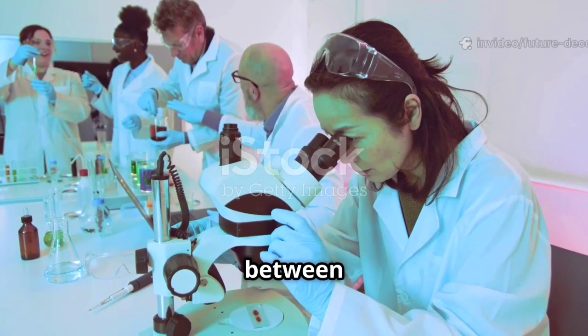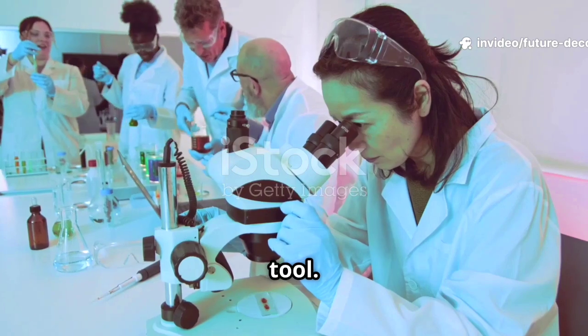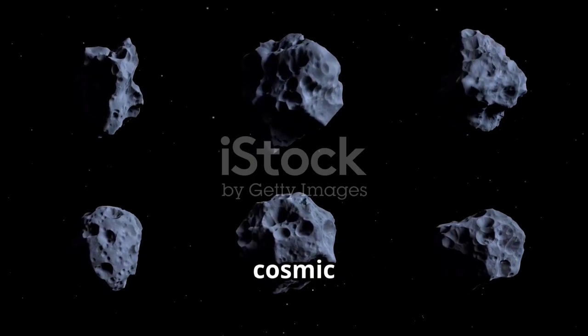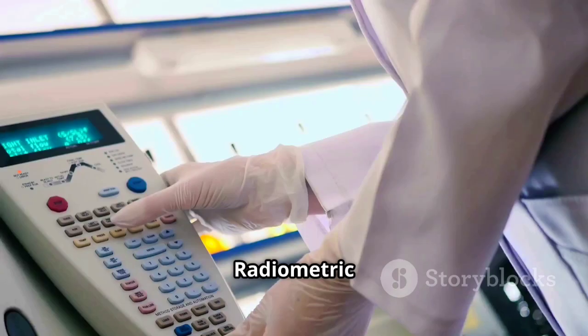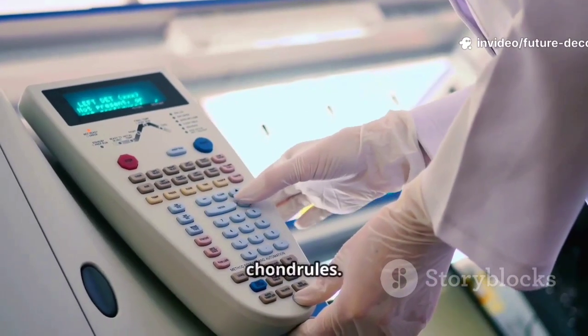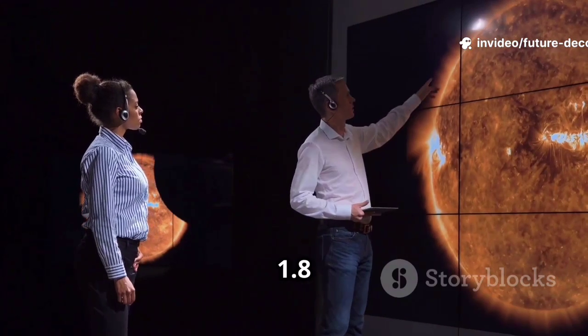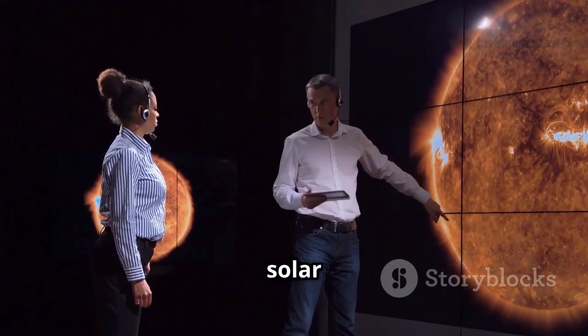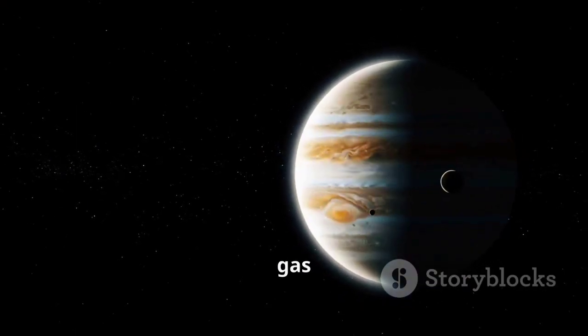With the connection between Jupiter's growth and chondrule formation established, scientists had a new tool. Chondrules could be used as a cosmic clock to pinpoint when Jupiter stirred the solar system. Radiometric dating techniques allowed scientists to measure the age of chondrules. The data revealed a peak in chondrule formation 1.8 million years after the solar system's birth, coinciding with Jupiter's rapid gas accumulation.